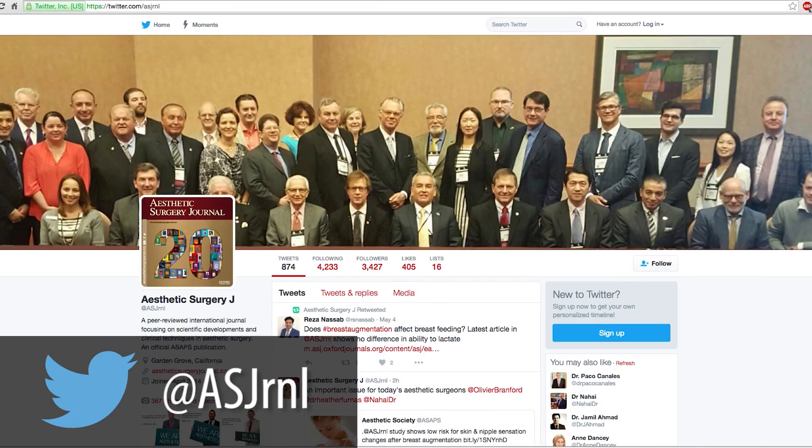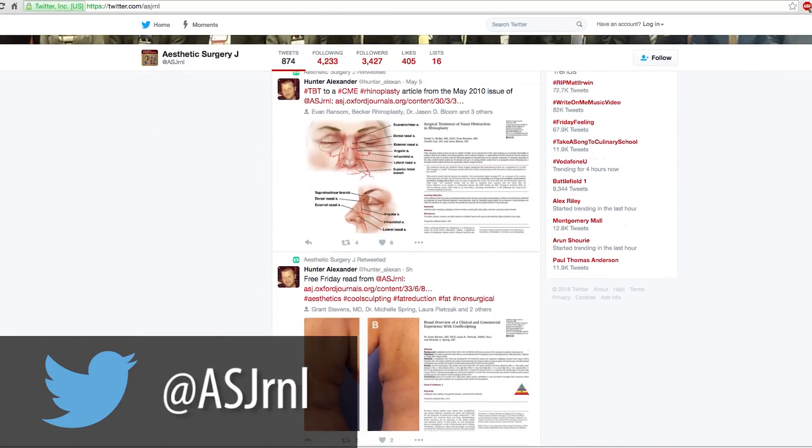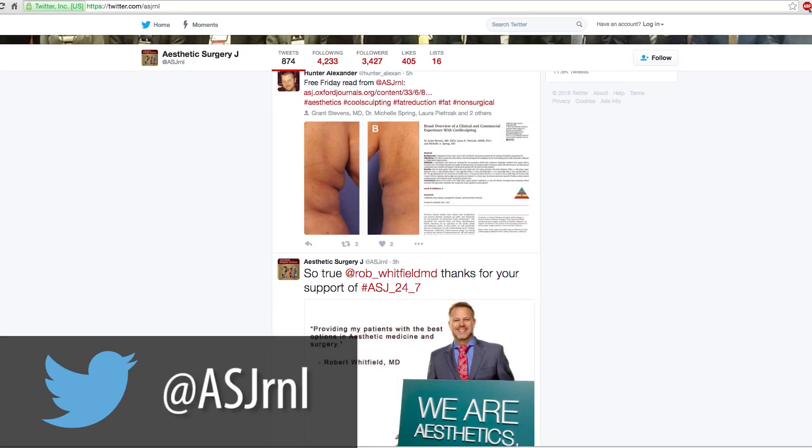When articles are published in the Aesthetic Surgery Journal, we do our best to tweet many of the articles, to put the links on Facebook, to help drive the eyeballs, so to speak, to your content and your research, which ultimately will help improve the medical literature and improve patient care, outcomes, and safety as well. So we encourage you, as we do, to tweet your article when it's published, to share it with your friends on Facebook and other social media outlets, because that enables you to have a wider, more global audience for your research.